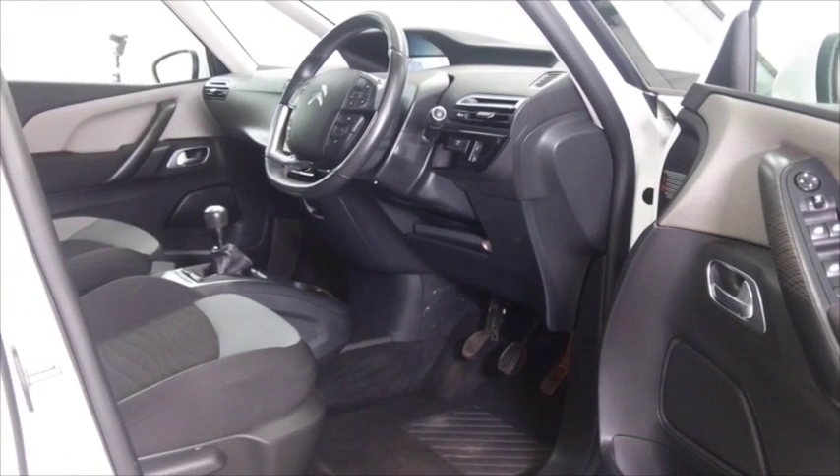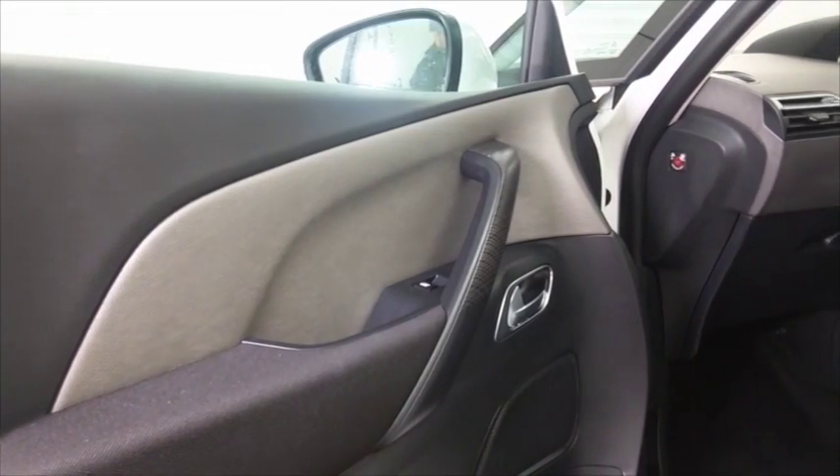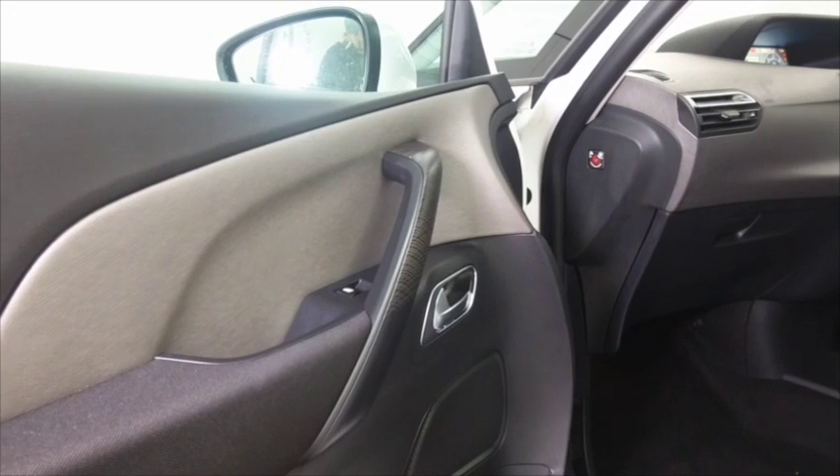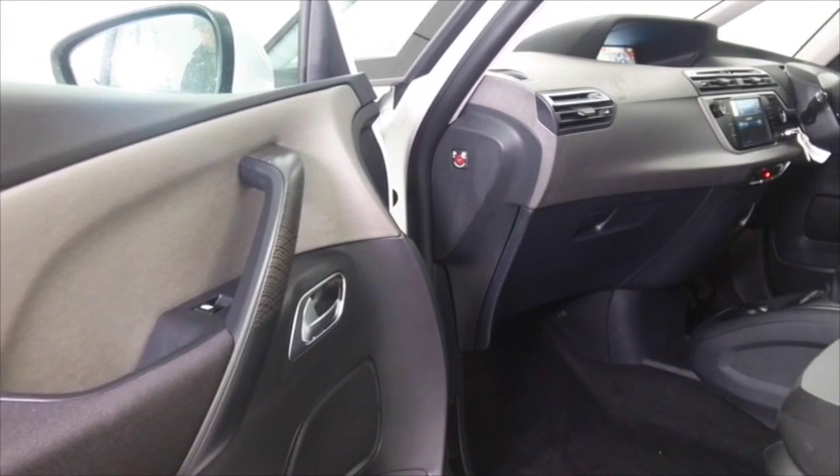Nice cloth interior, very comfortable, DAB and Bluetooth, remote locking, all-around electric windows — so I think there's plenty here to keep you happy — and you've got a great set of alloy wheels as well.